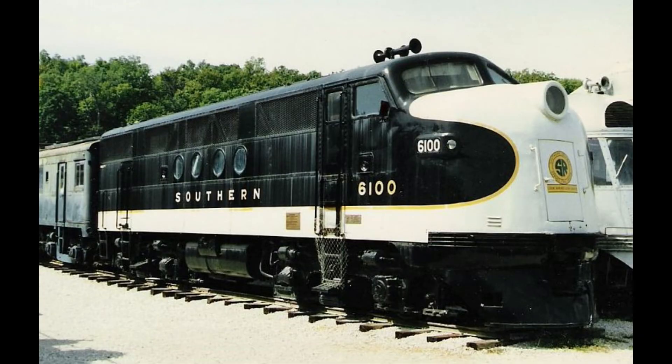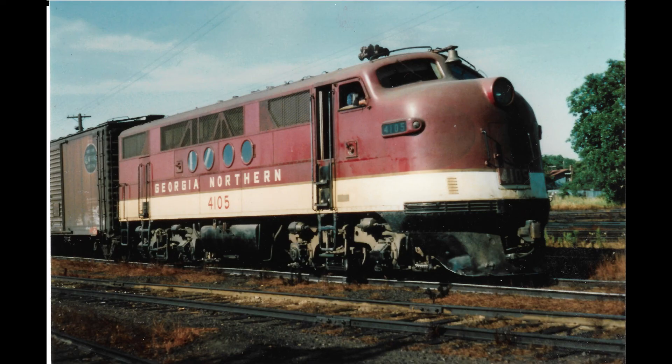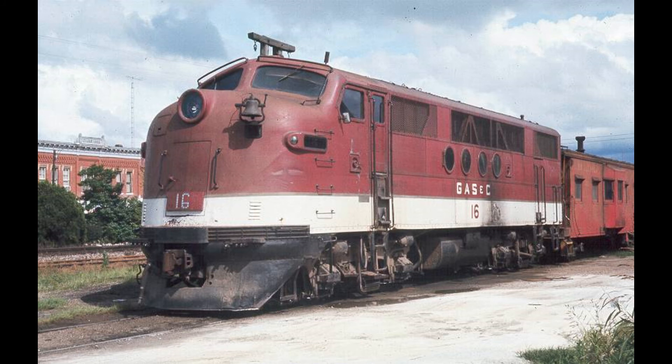Over 17 years of groundbreaking service, the FTs were replaced by newer and more powerful engines, and they were retired in 1962 — except two of them. Number 4100 and 4105 were sold to a South Georgia regional railroad, the Georgia Northern. They would soldier on until 1969, making them the last diesel pioneers in revenue service.